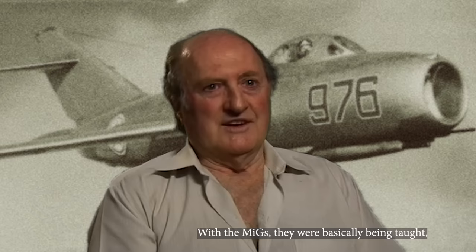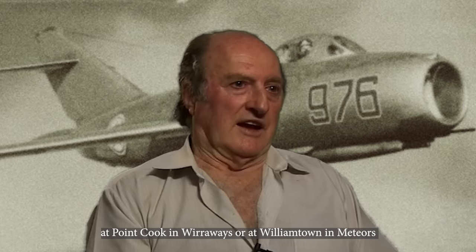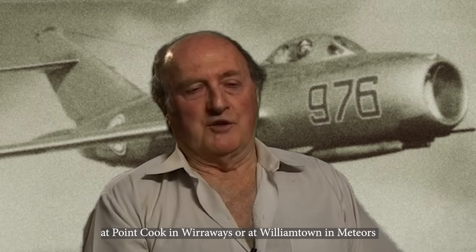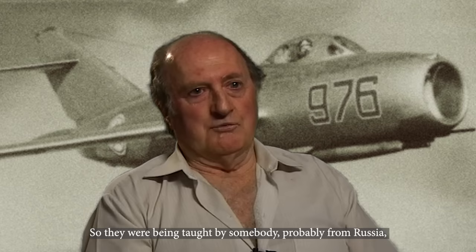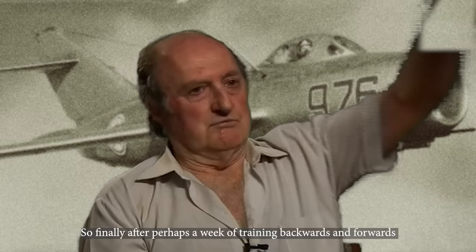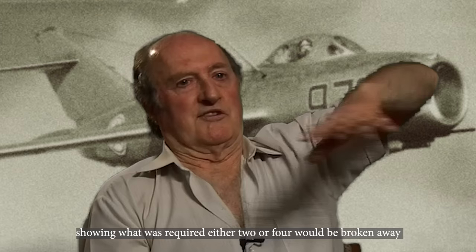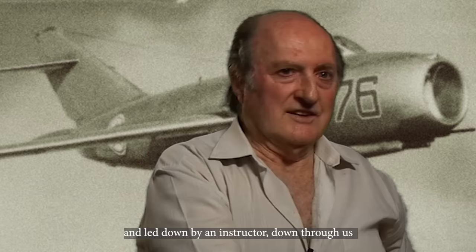With the MiGs, the pilots were basically being taught indoctrination — they were at a low level of training, like we might have been at Point Cook in Wiraways or at Williamtown in Meteors, learning the basics of air-to-air combat at high altitude, from 35,000 to 40,000 feet. They were being taught by somebody probably from Russia who had been World War II combat pilots, and they were teaching them the tactics. Finally, after perhaps a week of training backwards and forwards showing what was required, either two or four would be broken away and led down by an instructor through us, firing as they came down within range.